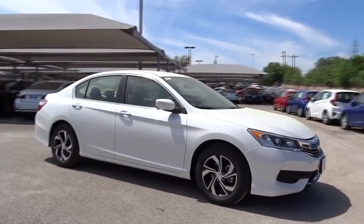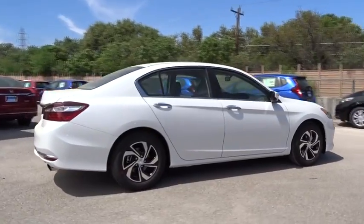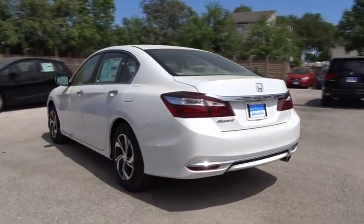The 2017 Honda Accord, ingeniously simple, yet overflowing with luxury and technological creativity. All that and more in the Accord. Here are some of this vehicle's great options.